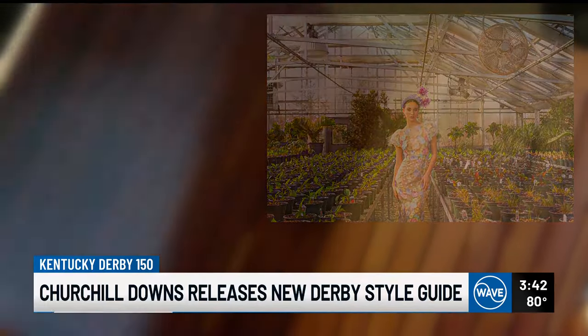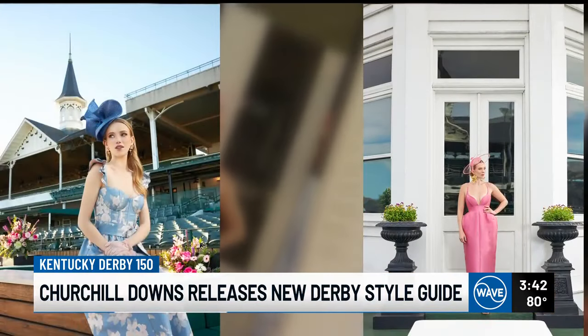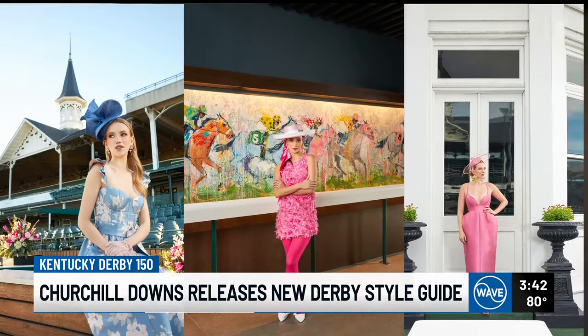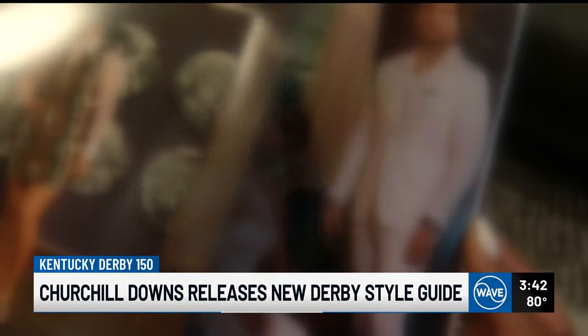For Derby 150, Ablin hopes people take tips from the guide and revisit the past. But no matter what you wear, Ablin says, let the racetrack become your runway. Marissa Burke, Wave News.